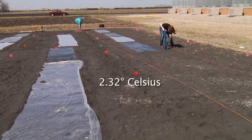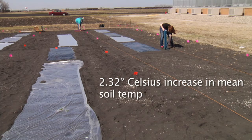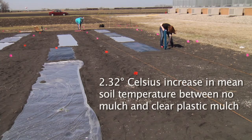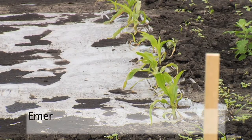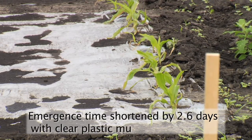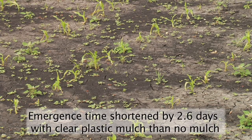There was a 2.32 degrees Celsius increase in the mean soil temperature between no mulch and the clear plastic mulch. The sweet corn emergence time was shortened by 2.6 days in plots with clear plastic mulch compared to those with no mulch.